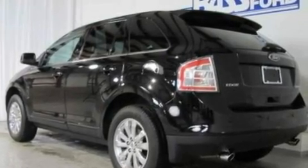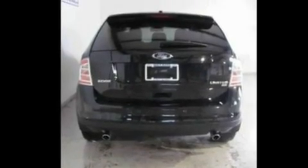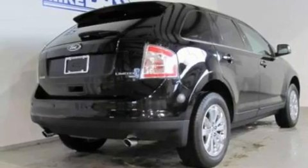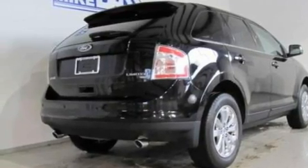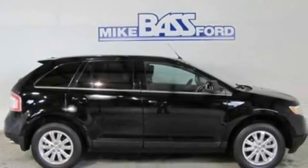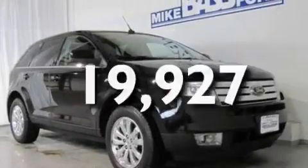Its top features include memory settings for the seat positions so you can recall your favorite alignment with the push of one button, heated front seats, cruise control, nine strategically placed speakers, leather seats, big 18-inch wheels, a rear spoiler, a low-tire pressure indicator, an auto-dimming rearview mirror, and this vehicle has fewer than 20,000 miles on the odometer.